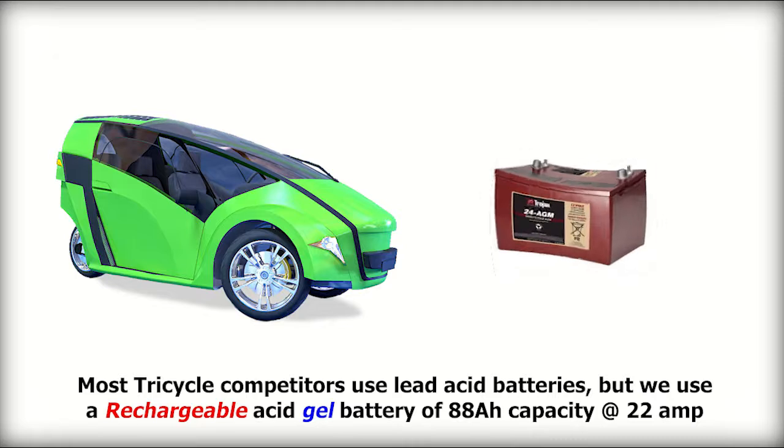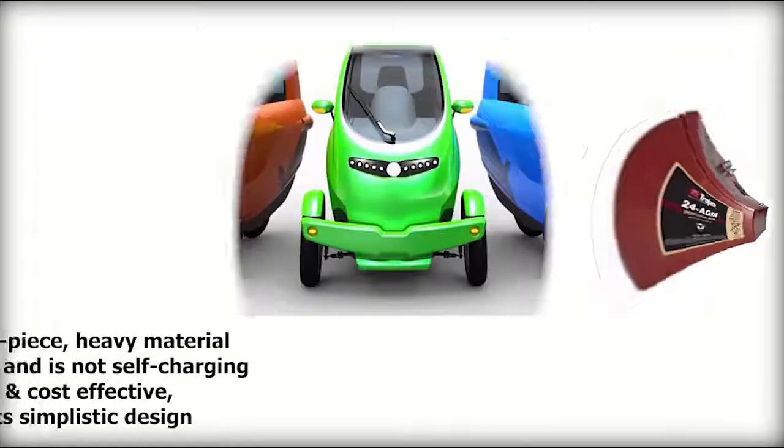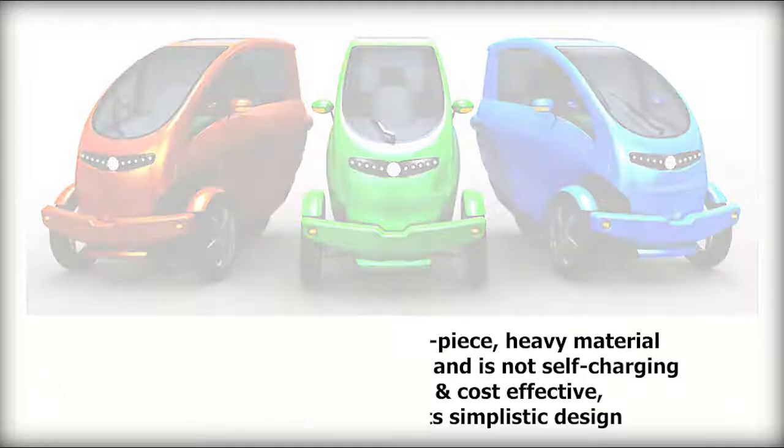Most tricycle competitors use lead-acid batteries, but we use a rechargeable acid gel battery of 88 amp-hour capacity at 22 amps. The competitor's body is one-piece heavy material that directly affects efficiency and is not self-charging, but ours is lightweight and cost-effective, larger and roomier due to its simplistic design.